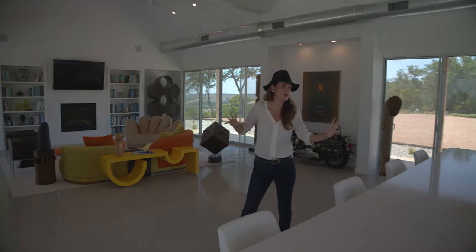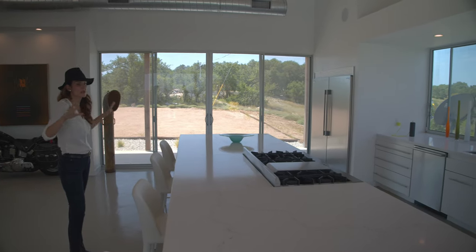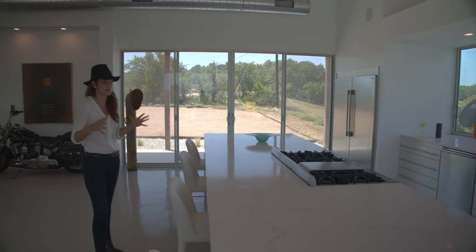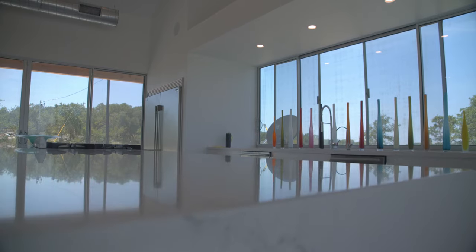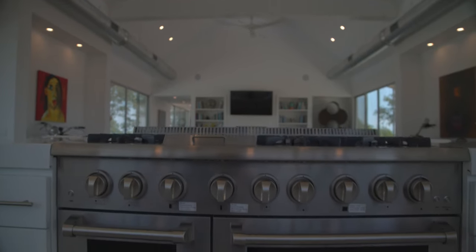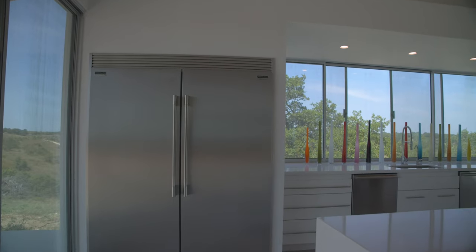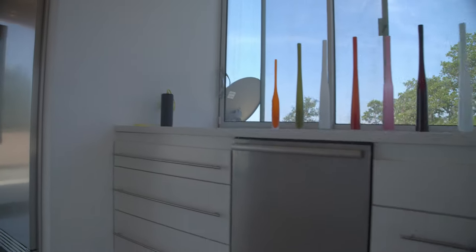We have this beautiful open floor plan with wonderful sturdy quartz countertops that look so clean and beautiful. The kitchen was built as a commercial kitchen with a 48-inch dual-fuel range, 36-inch refrigerator, and 36-inch freezer.